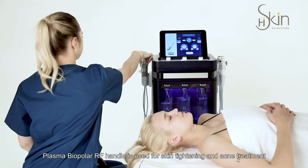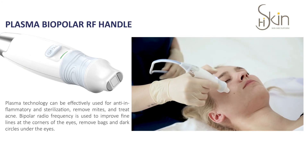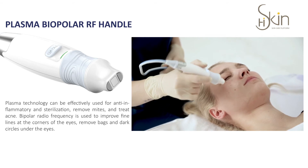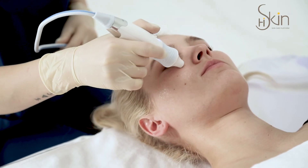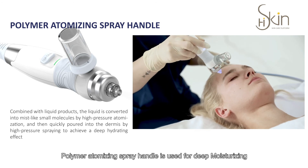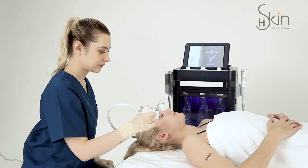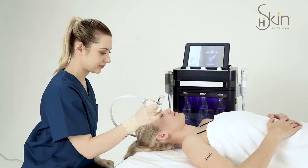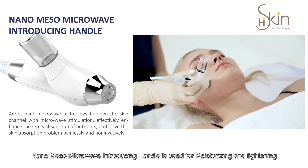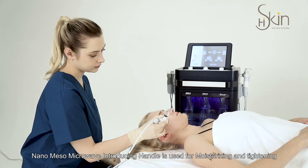The plasma bipolar RF handle is used for skin tightening and acne treatment. The polymer atomizing spray handle is used for deep moisturizing. The nanomeso microwave introducing handle is used for moisturizing and tightening.